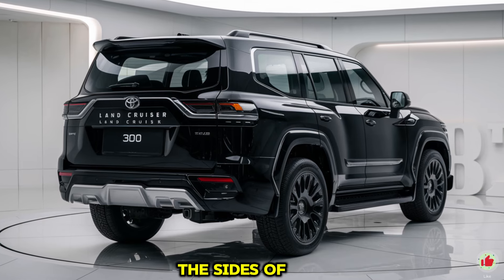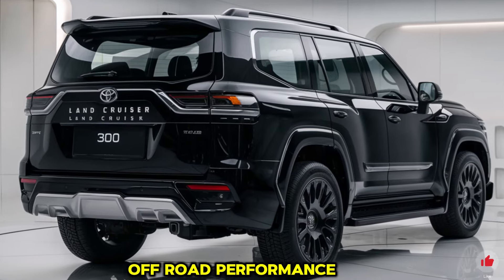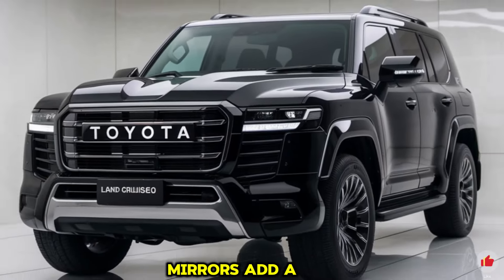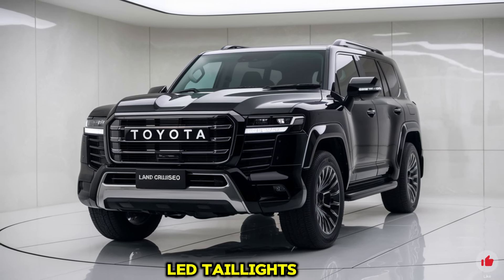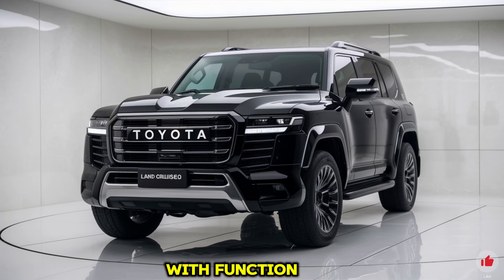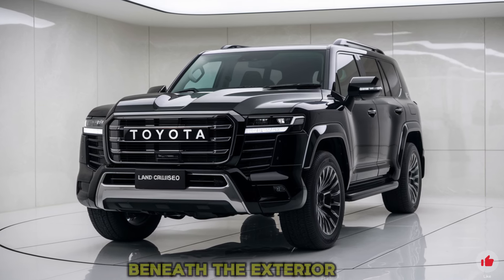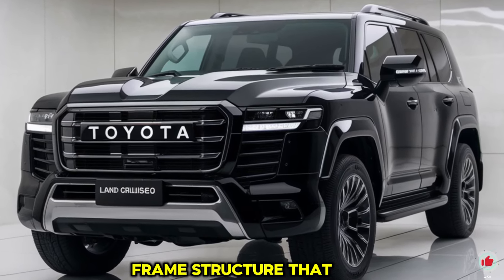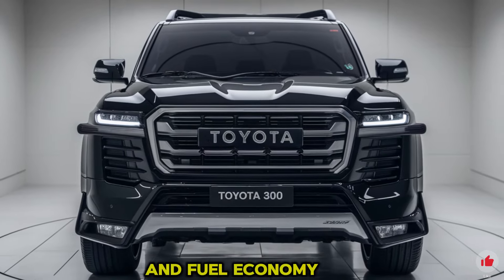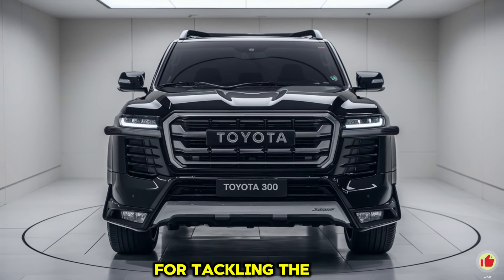The sides of the 2025 Land Cruiser 300 are defined by prominent wheel arches and high ground clearance, essential for serious off-road performance. Chrome accents along the window trim and side mirrors add elegance, while roof rails provide practical utility. At the rear, LED taillights, a sturdy bumper, and a rear spoiler blend form with function. A power-operated liftgate makes cargo loading more convenient. The vehicle is built on Toyota's TNGA-F platform, a body-on-frame structure combining strength with reduced weight.